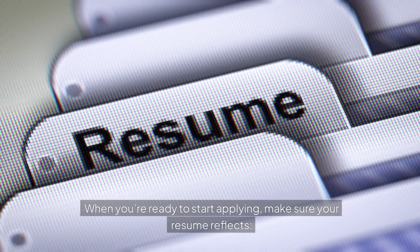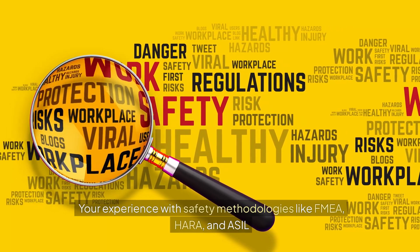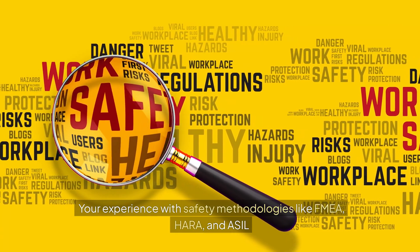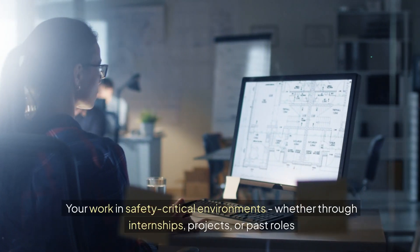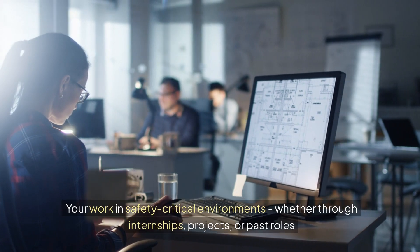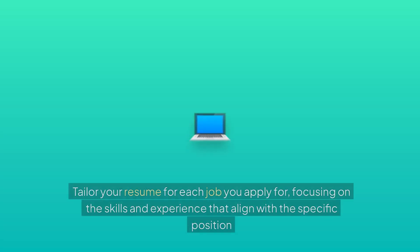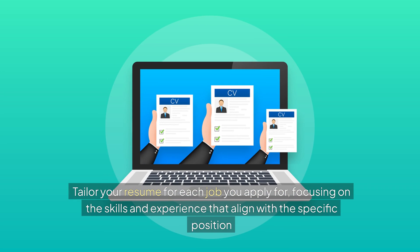When you're ready to start applying, make sure your resume reflects your certifications, your experience with safety methodologies like FMEA, HARA, and ASIL, and your work in safety-critical environments, whether through internships, projects, or past roles. Tailor your resume for each job you apply for, focusing on the skills and experience that align with the specific position.